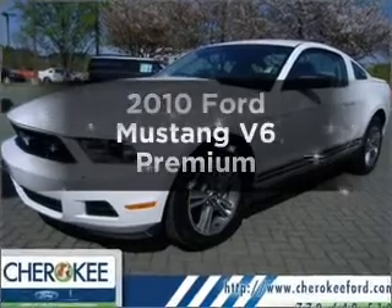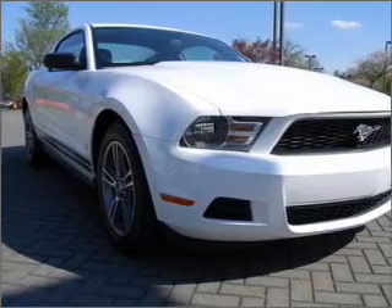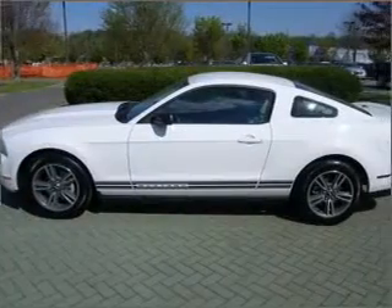Presenting the 2010 Ford Mustang. If you're looking for an automobile with great attributes, look no further. With a reliable six-cylinder engine that responds smoothly to its five-speed automatic transmission, the anti-lock braking system will help deliver you safely to your destination.